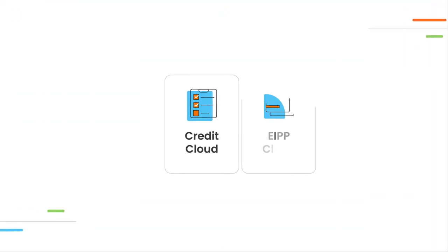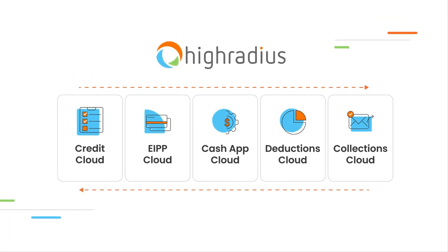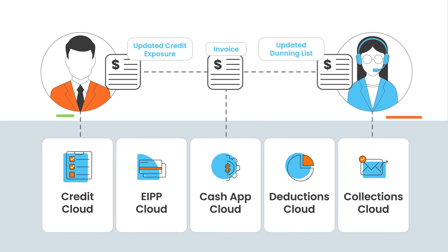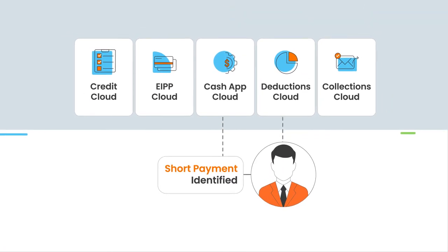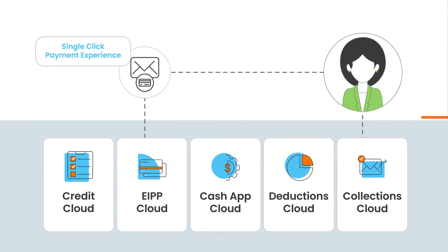The integrated receivables platform helps your AR teams break through process silos. With data flowing across the platform, your collectors and credit teams are always updated with the latest customer payment information. Deduction analysts are able to respond to short payments much faster, and collectors can create a seamless payment experience for their customers.